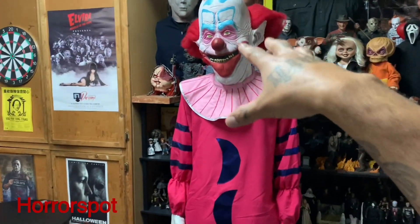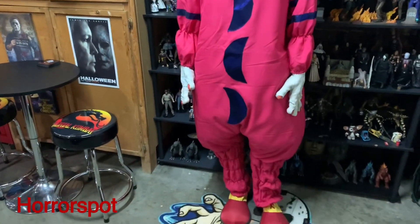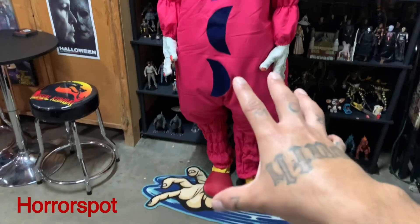So you got your mask, your collar, your costume, your gloves, your clown shoes and your mannequin guys.